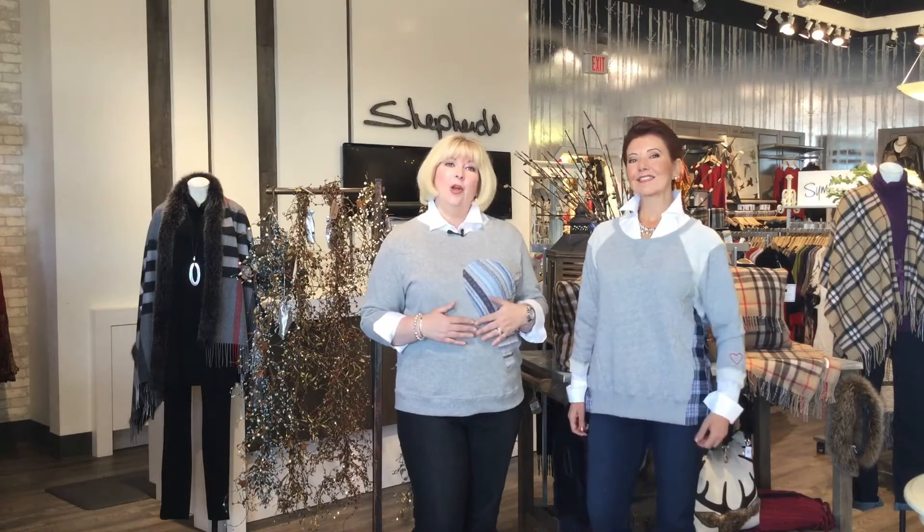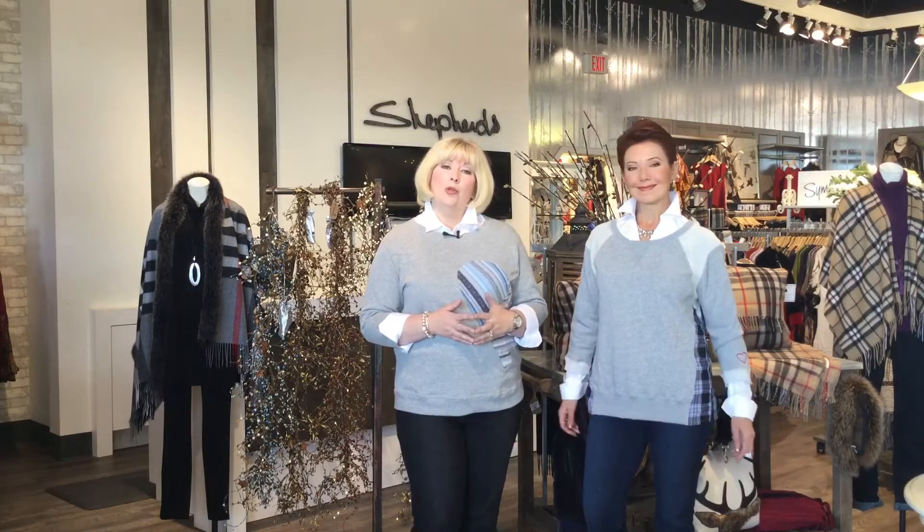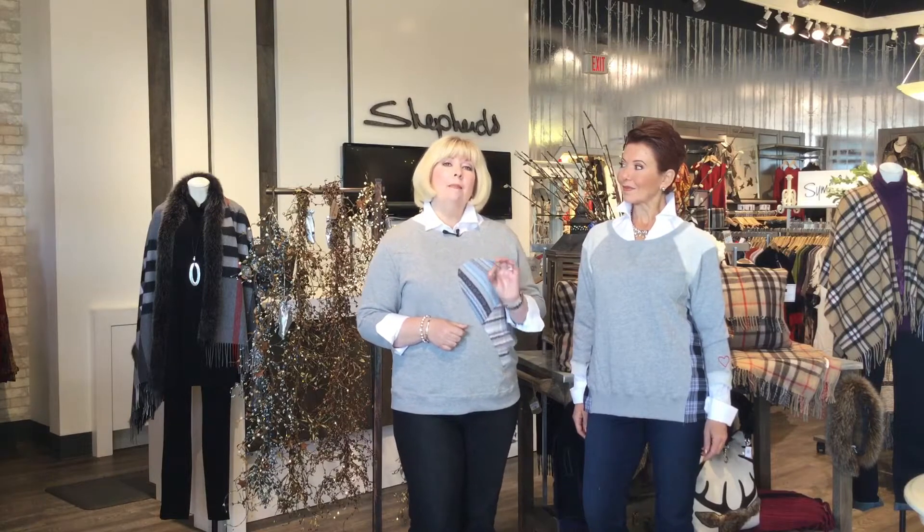And this is a company called Preloved. I'm wearing one of their sweatshirts. They've been around for about 20 years, they're a Canadian company and they have saved, if you can believe this, one million sweaters from going to landfill.